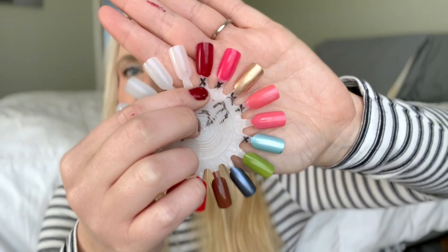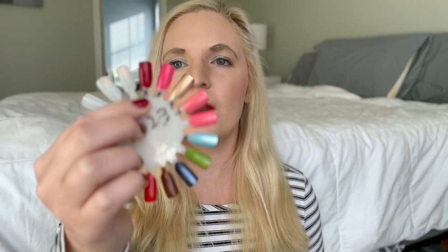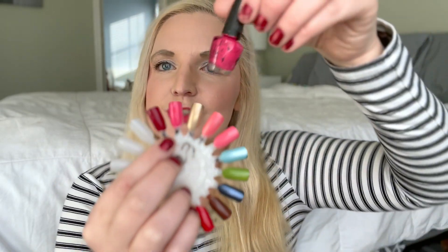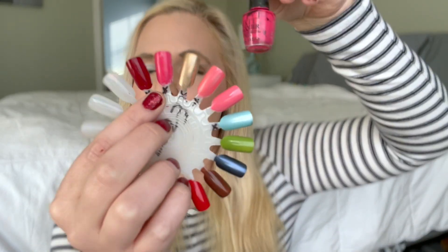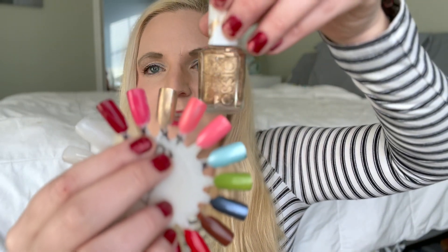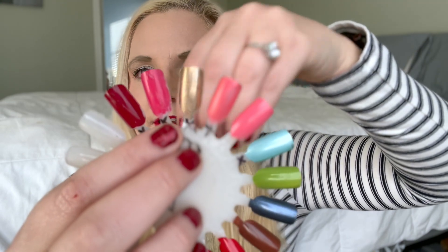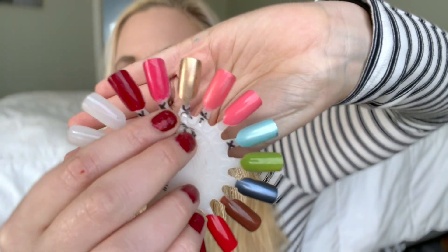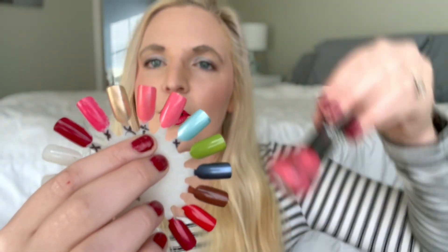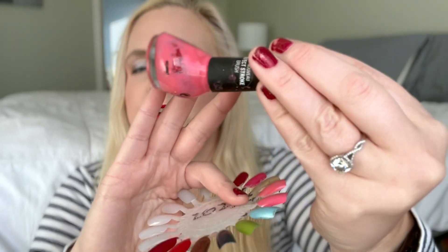Starting with the first maroon shade on my wheel — it was an OPI mini and I finished that. Then I worked through a pink little OPI mini, which is the second shade. A shade that has more recently been used up is the Essie Mosaic on Down — that third shade right there. It's a perfect all-year-round shade. The fourth shade is the Nicole by OPI You're an Angel, and it is finished.